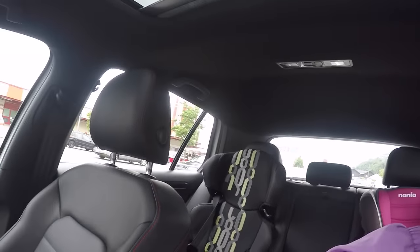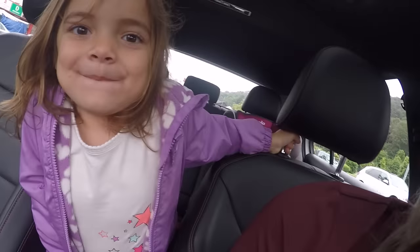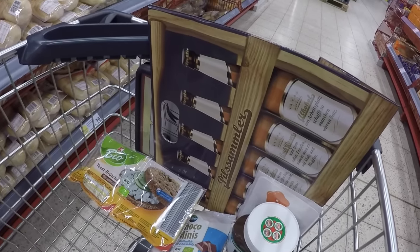Let's go grocery shopping! We're at Kaufland — you can't really see it back there — my favorite grocery store. Here's our cart so far. My dad is going to be here for Father's Day, they're coming to visit.